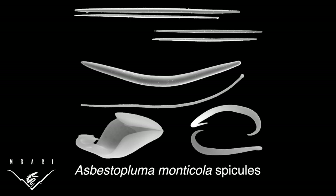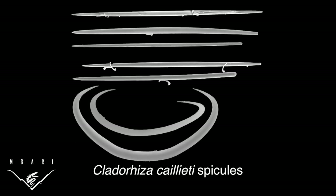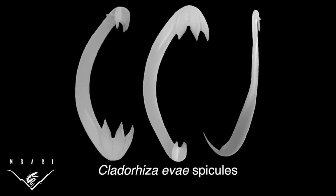Microscopic skeletal components, called spicules, are used to differentiate one species of sponge from another, and spicules of carnivorous sponges have been found in early Jurassic sediments, suggesting that these sponges have probably been around for about 200 million years.